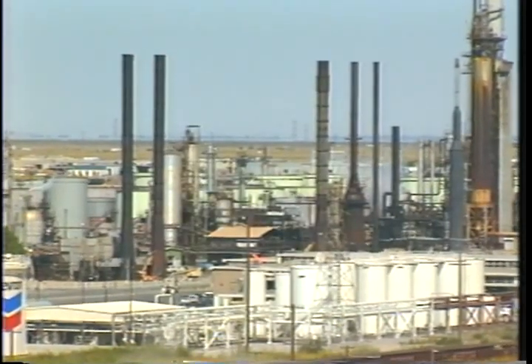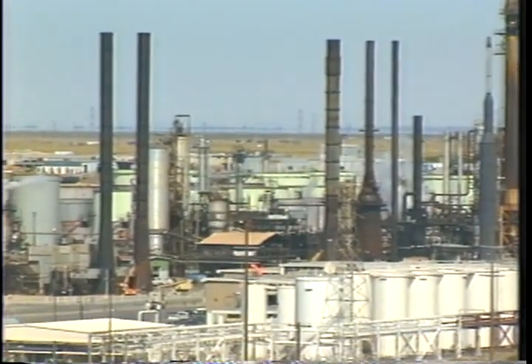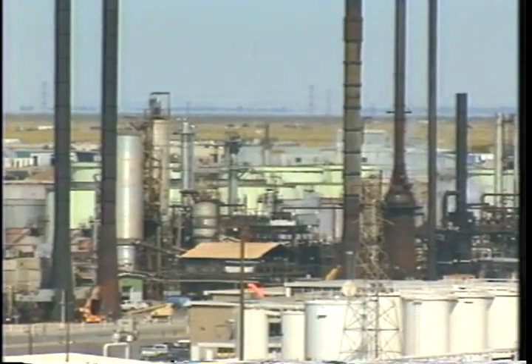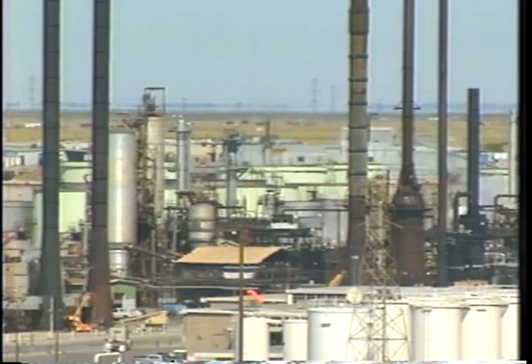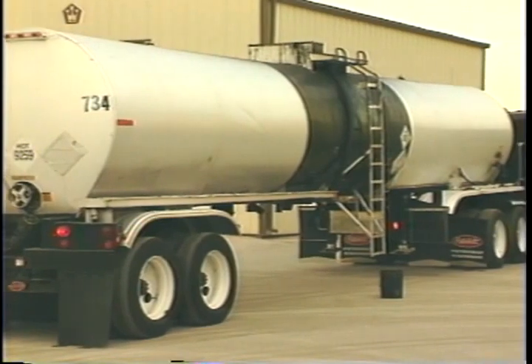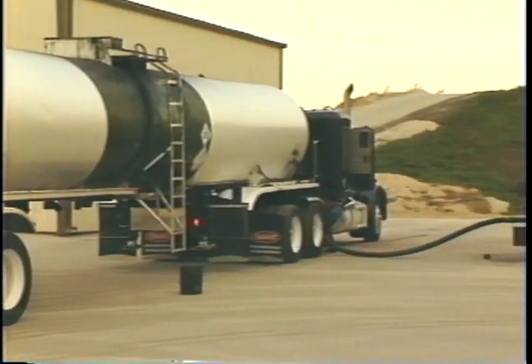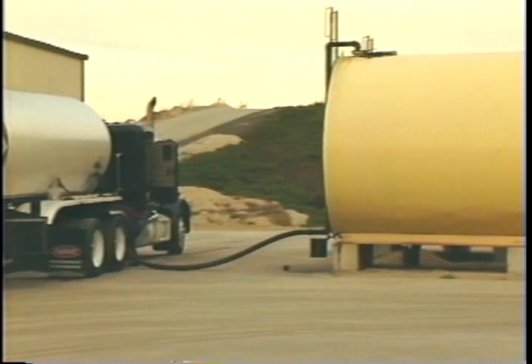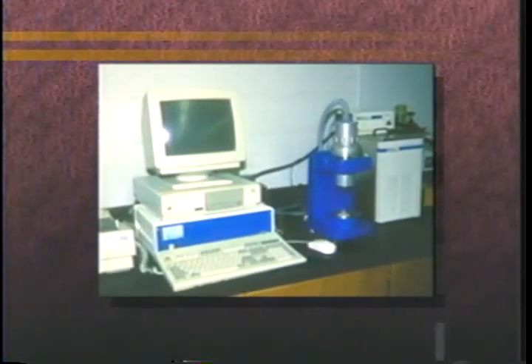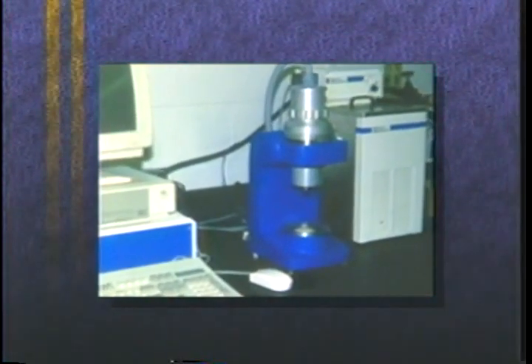Asphalt refiners and suppliers are converting to PG-rated binders. The conversions are being done on a regional basis, in coordination with highway agencies' shift to the SuperPave binder specification. Hot mix asphalt producers should be able to buy PG binder from the same supplier they currently use. Testing binders for conformance with the SuperPave specification requires several new pieces of laboratory equipment. But the PG-rated binder requires no changes to standard methods of handling, storing, and transporting binders.